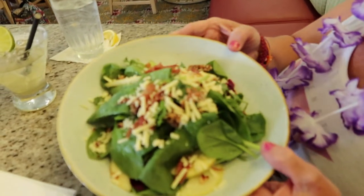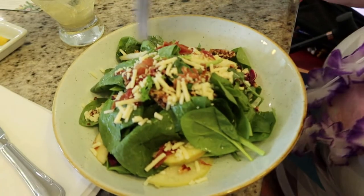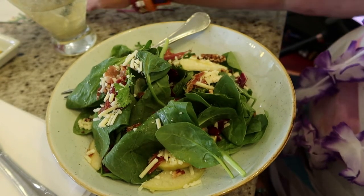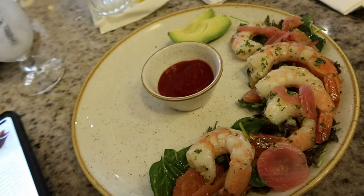I'll start with the apple salad for my appetizer — it's pretty good. It has bacon, spinach, apple slices, and a vinaigrette on the side. I got the shrimp salad, which looks really good. I've had this before; it's just a different presentation but looks pretty amazing.